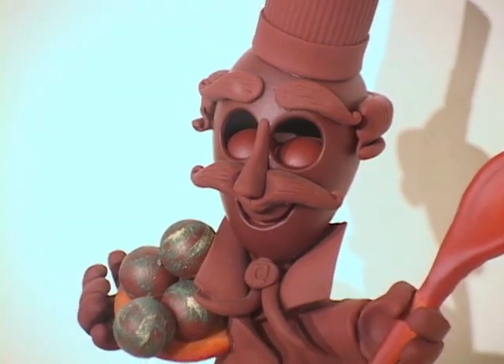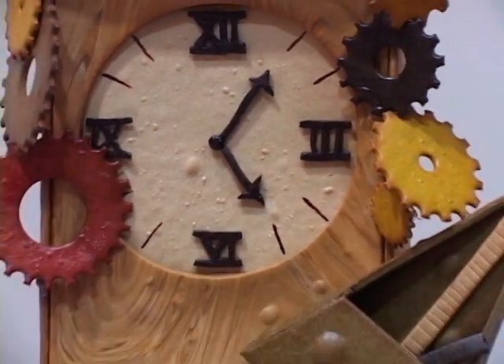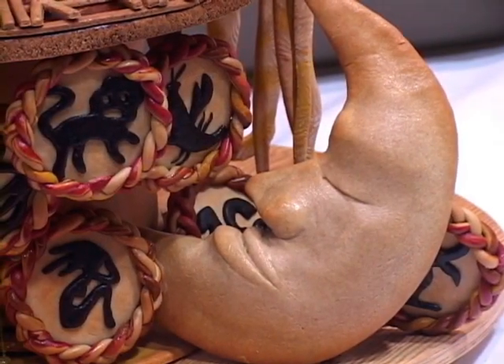There are even sculptures made out of chocolate. Students from Johnson and Wales University become true sculptors when they create fanciful bread dough art showpieces. They're made from bread — can you believe it?